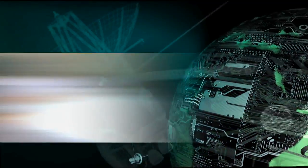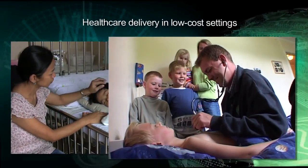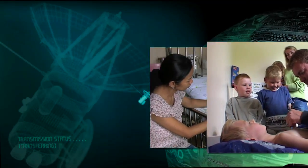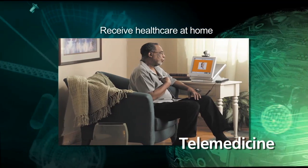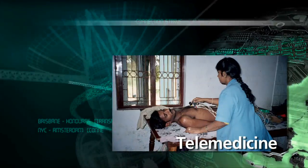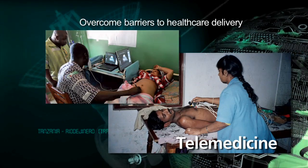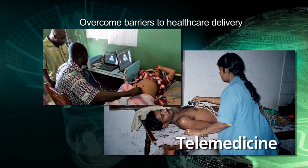Advances in technology move healthcare delivery settings away from high-cost hospitals and into alternative low-cost settings. In developed countries, telemedicine enables patients to receive healthcare at home. While in developing countries, telemedicine is used to overcome barriers to healthcare delivery such as scarce healthcare resources and long geographical distances.